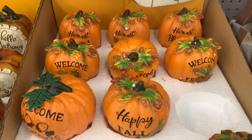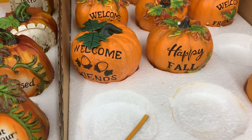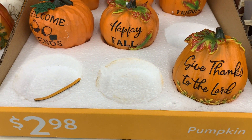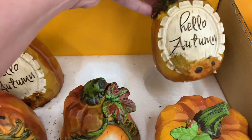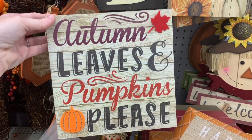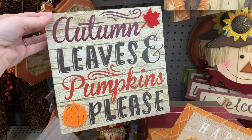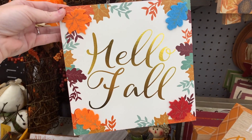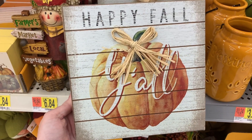They also have these little pumpkins right here. These are $2.98 — they just have a bunch of different sayings on them, like 'Welcome Friends,' 'Happy Fall,' 'Give Thanks to the Lord.' And then a couple more right here — I really like these. These are really cute. So we have a couple of signs like this for $4.88. This one is really pretty, and then they have 'Hello Fall,' 'Harvest Blessings,' and this little 'Happy Fall Y'all.' This is really, really cute.